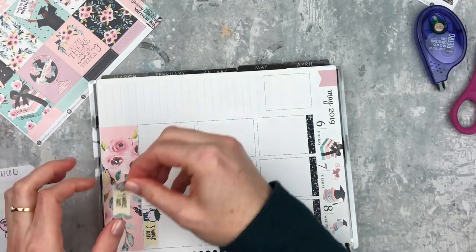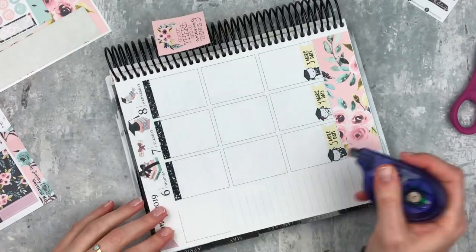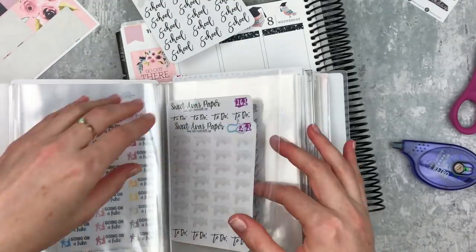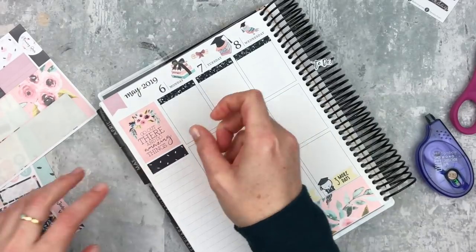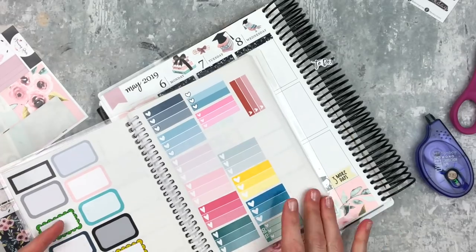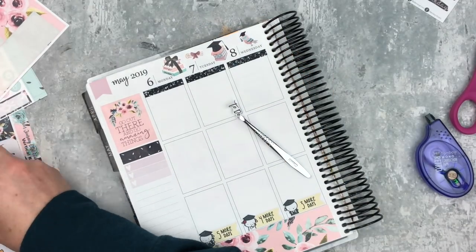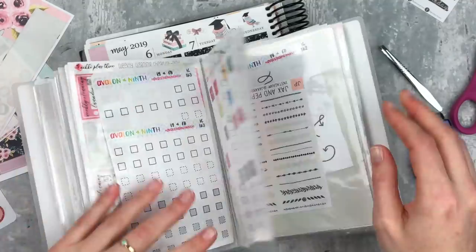I'm putting down these stickers from Coffee Monsters Co — it's a little graduation countdown. If you are graduating I recommend this little sheet; it has tons of stuff on it for graduation and it gives your spread a little something extra. Over on the sidebar I'm putting in the quote sticker first which says 'Go out there and do amazing things.' Then I'm pulling out a couple of script stickers and putting down some washi. The paper in this planner is really, really nice but it is kind of rough and sometimes I don't like how my thin pen writes on it.